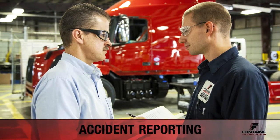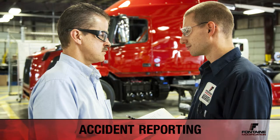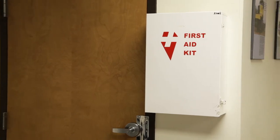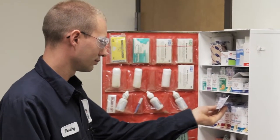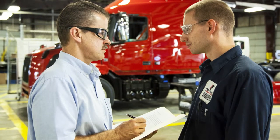Regardless of the severity, all accidents must be reported to your supervisor. If an accident does occur, remain calm and help as best you can. To recap, accidents can happen and it is important that you act accordingly in these situations. Make sure you always know the location of first aid kits, the eyewash station, and that you report all accidents to your supervisor.